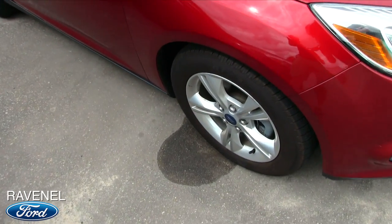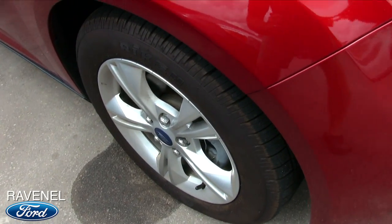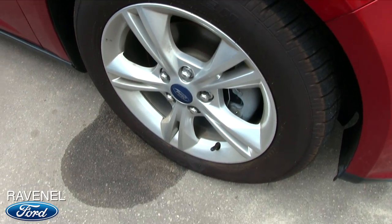Let's look at our wheels — alloy wheels, good tires, plenty of tread. Can't beat that.